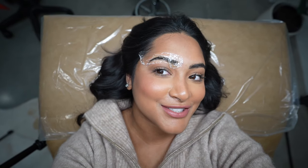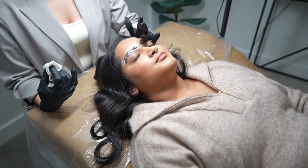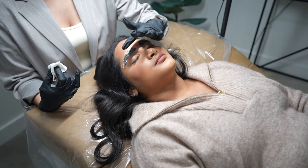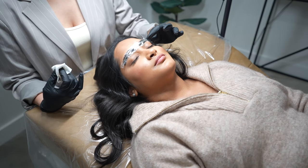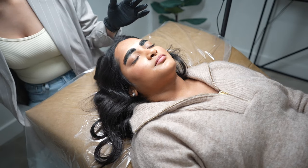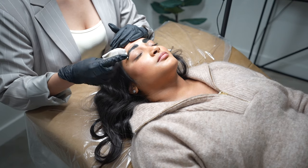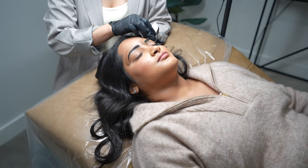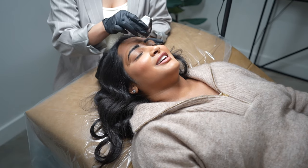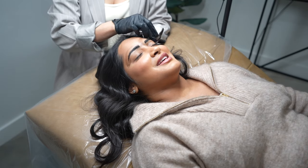We're done with one brow — this one is finished. We put the numbing gel on it and we're on to the next. We added the pigment to the eyebrows to soak in a little bit more — we usually leave it on for less than 10 minutes to enhance the color. What would you rate the pain? Maybe like a two — it really wasn't that bad.